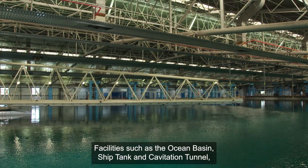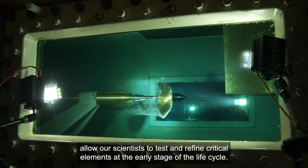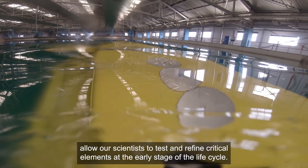Facilities such as the Ocean Basin, Ship Tank and Cavitation Tunnel allow our scientists to test and refine critical elements at the early stage of the lifecycle.